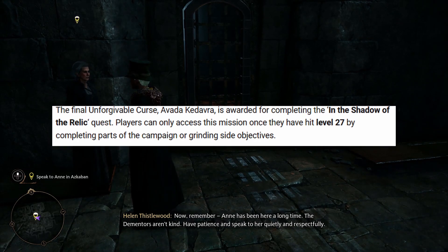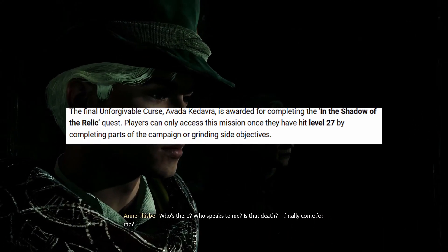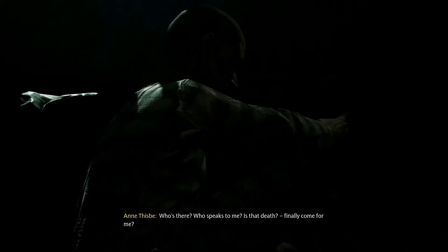Players can only access this mission once they've hit level 27 by completing parts of the campaign or grinding side objectives. In the quest, Sebastian will perform the killing curse right in front of you and offer to teach it. Simply follow his lead and you'll become powerful enough to rival Voldemort himself.